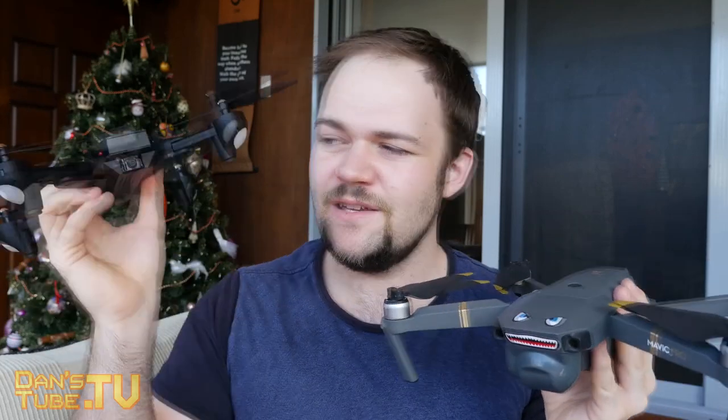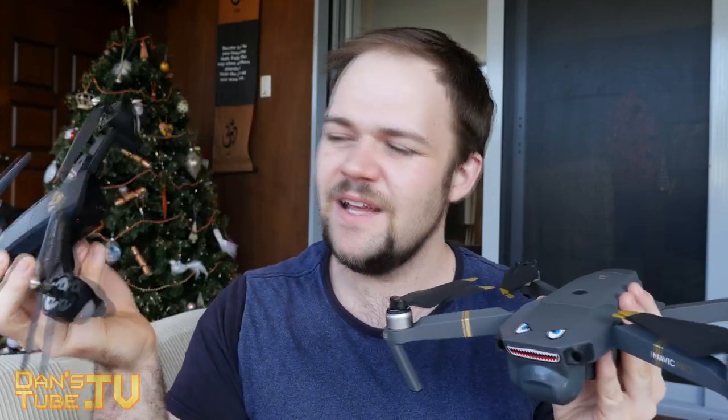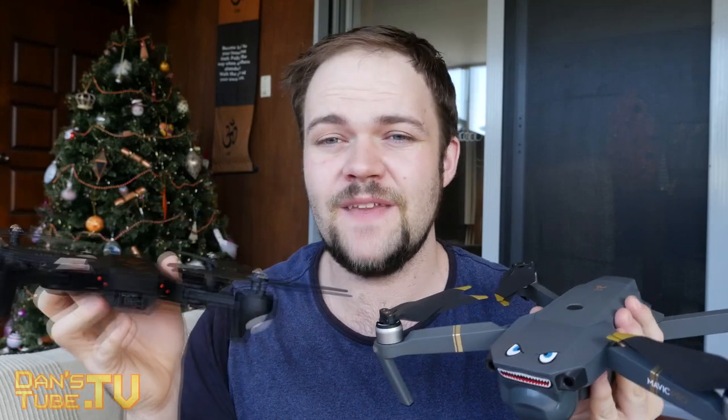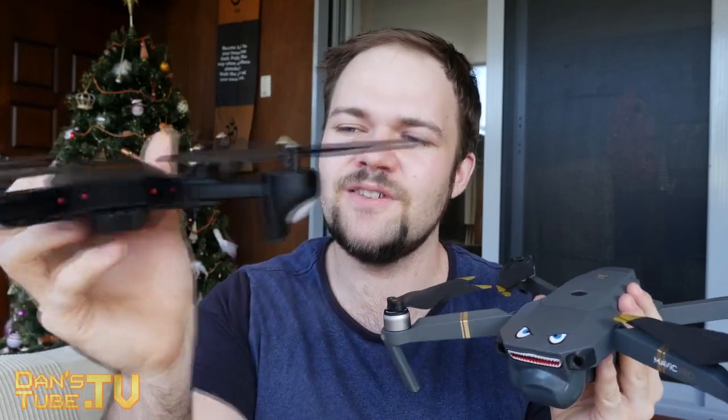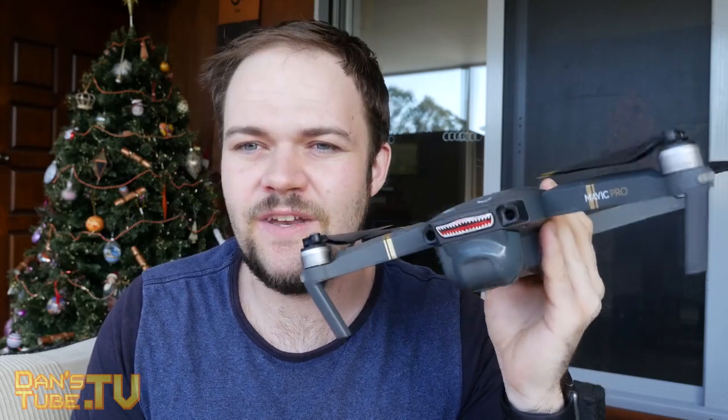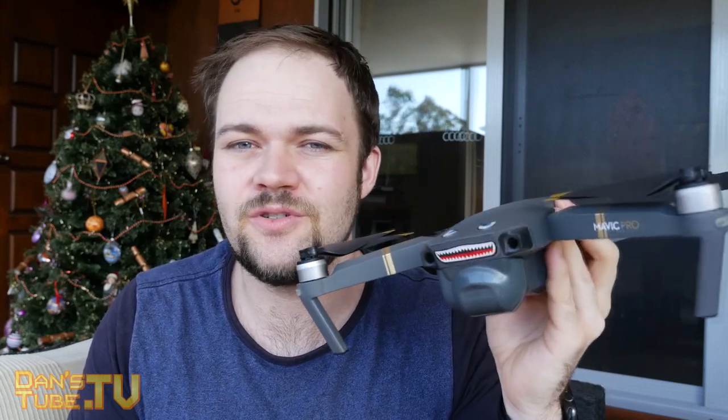In comparison, the $70 drone has a 2 megapixel camera with pretty dodgy footage — the camera is basically only there to give you a video feed while you're flying so you can see what you're doing. The Mavic has a really awesome 4K camera built in-house by DJI, so you get solid video and solid performance from the drone itself.